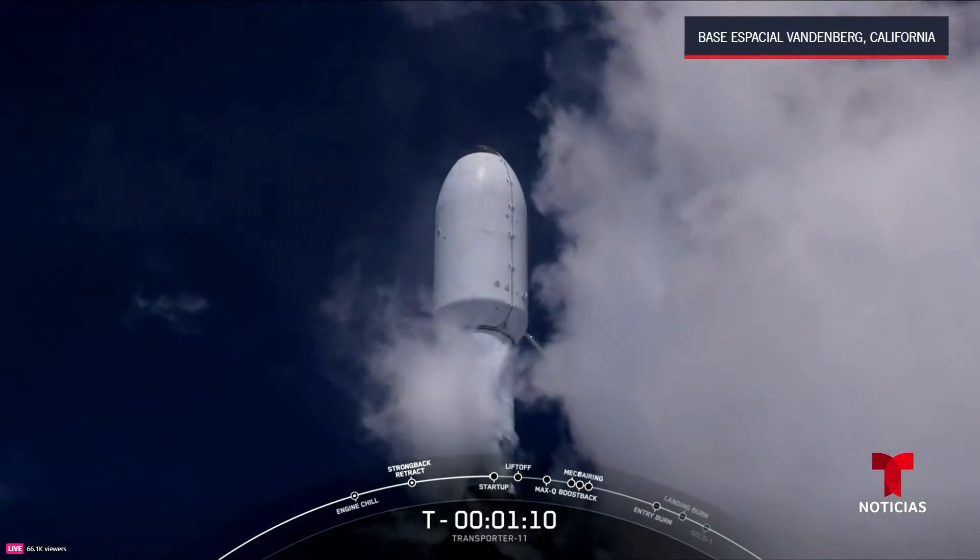The Merlin vacuum engine on the right-hand side of your screen is in the first of four planned burns for today's mission. This first burn is getting the Transporter satellites into their insertion orbit, and this burn is expected to last until just past T plus eight minutes.